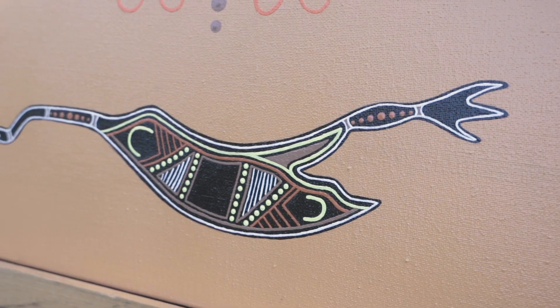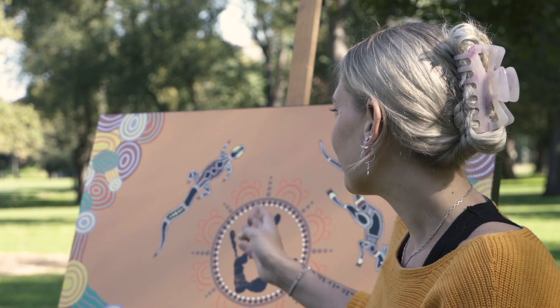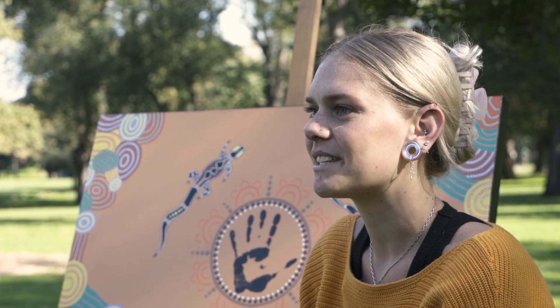I did the emu as I'm a Gamilaroo woman and we are the emu people. I added another personal touch being the goanna, so that's the present, and my personal totem is the goanna.